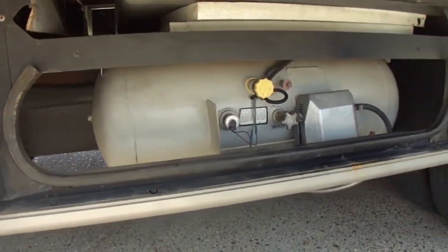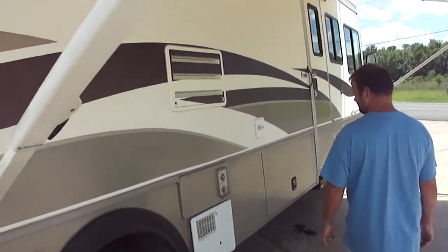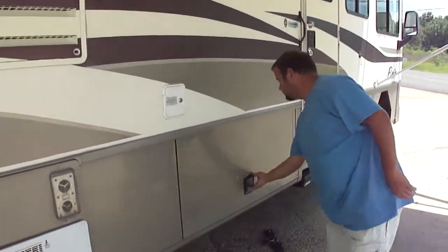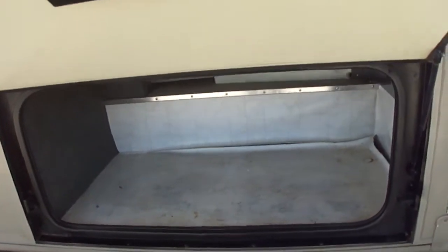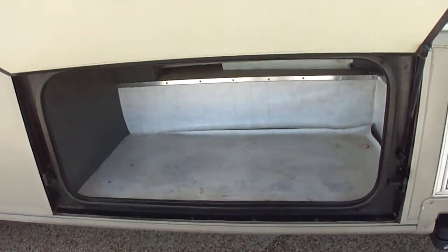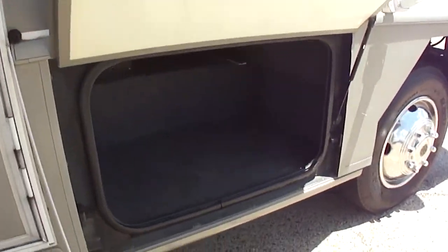See the propane tank? No rust. If an RV's got rust, the first thing that's going to act up is that propane tank, but not the case with this one. Got some vinyl in the storage compartment to make it easier to clean. All the compartments are nice. Now we'll see the steps work and take you inside.